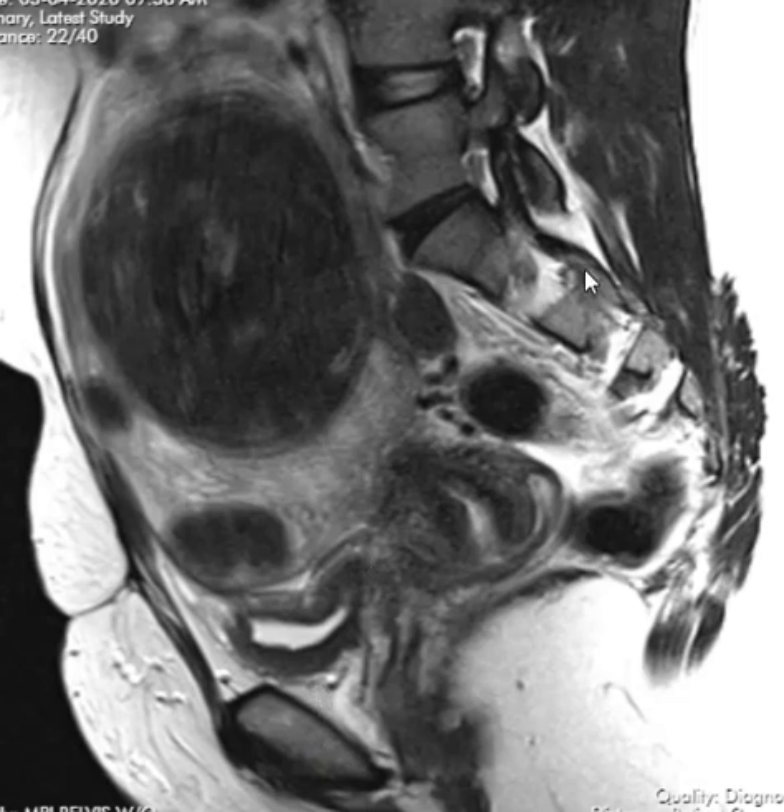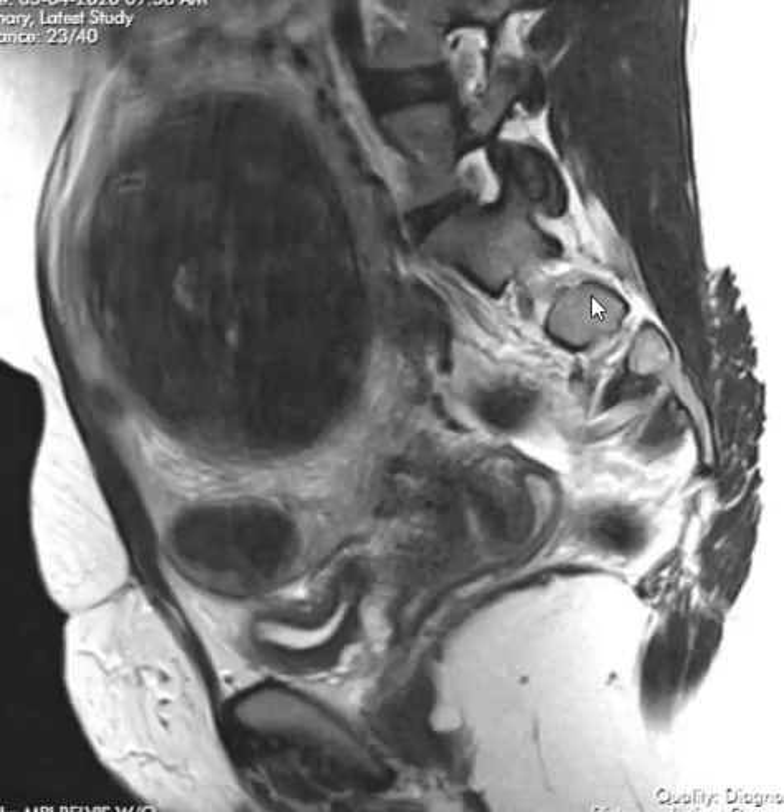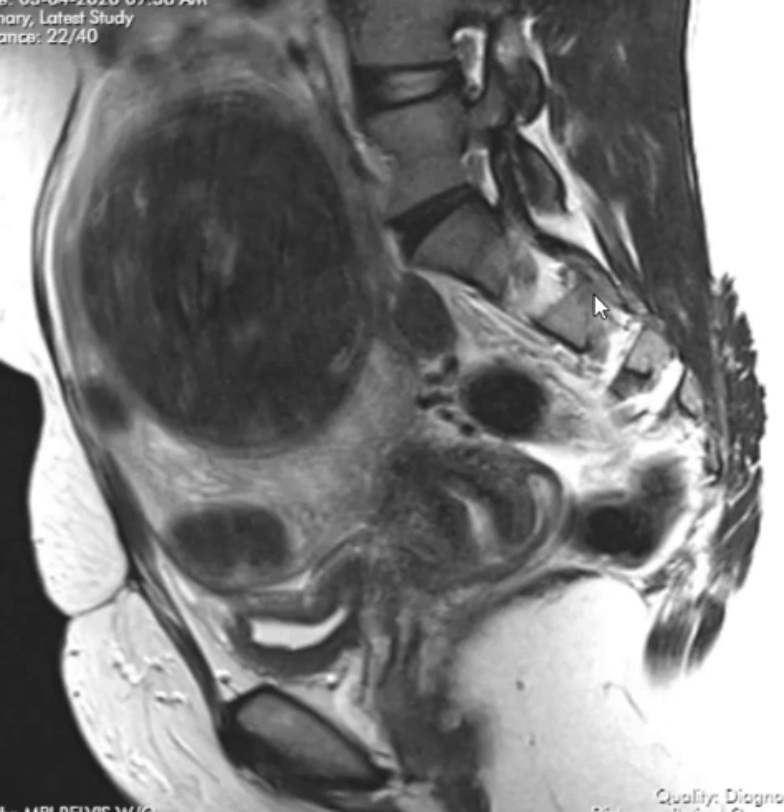Hello, this is Dr. Gay from First Sick MRI. This is a quick video just for the general public to show you what uterine fibroids look like.